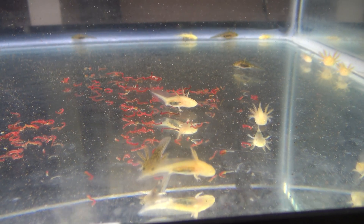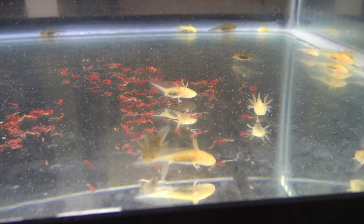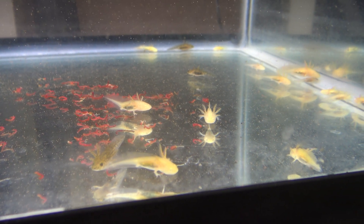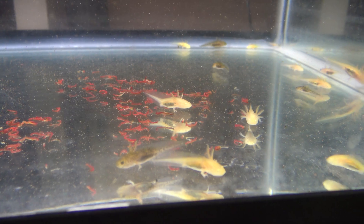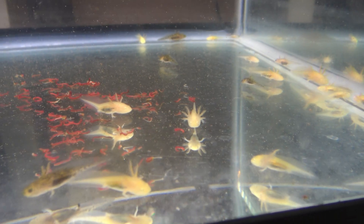Also important: after an hour or two of these bloodworms being on the bottom, I will siphon those out and make sure they don't foul the water from rotting on the bottom. But these guys have a voracious appetite, and after an hour or two most of these bloodworms won't even be there.